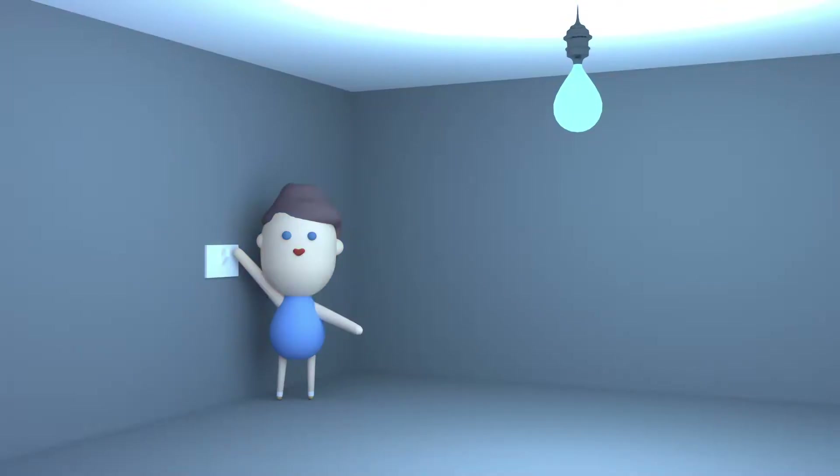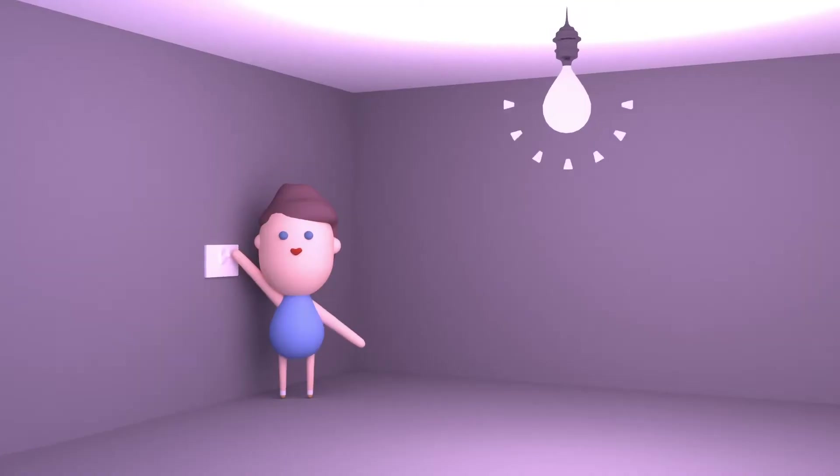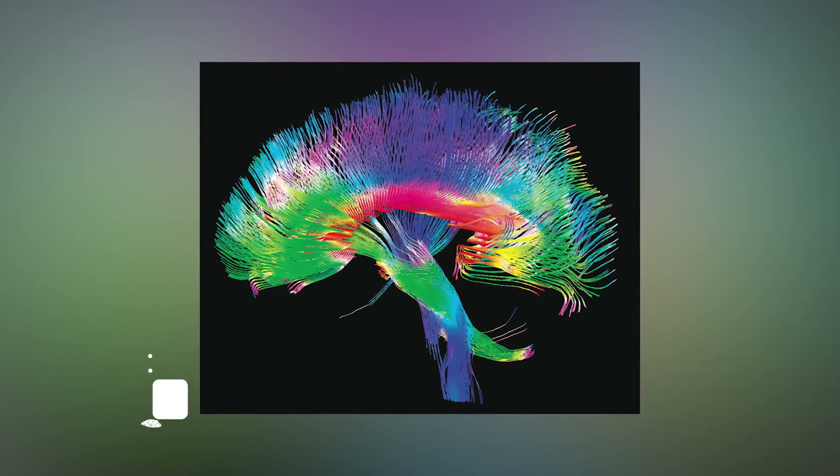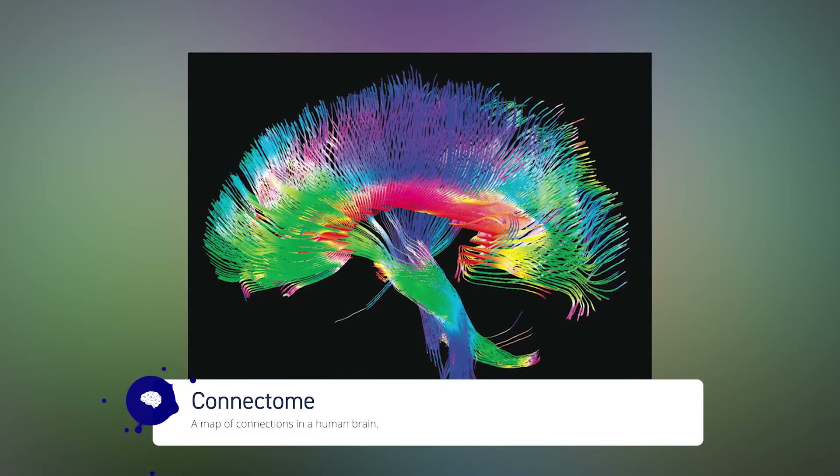An individual neuron has a simple task: turn on or off based on incoming stimulus. But when grouped together, neurons form trillions of connections that give rise to our thoughts. While the structure of our brains is similar from person to person, many of the interneural connections are quite unique to our brains. The totality of this small universe of electric stars is called our connectome, and it changes over time.